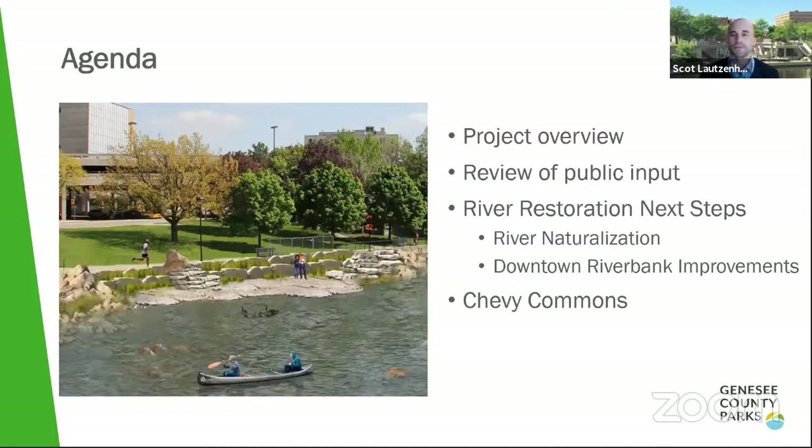Our agenda for tonight includes a brief project overview for those who couldn't attend the first session, covering why we're doing this project and what it includes. We'll discuss public input received to date, go into more detail on the river restoration project — both the in-river side and Riverbank Park improvements — and then turn it over to Nate to talk about the future of Chevy Commons. We'll have engagement throughout and an open Q&A at the end.